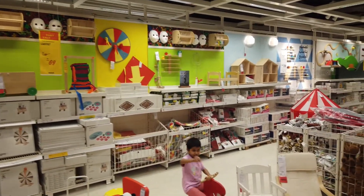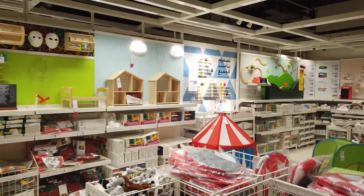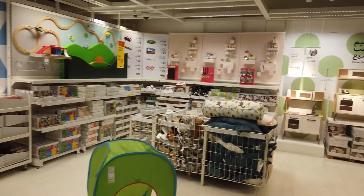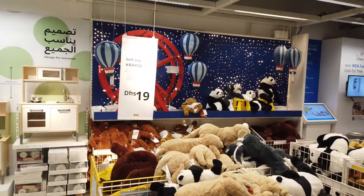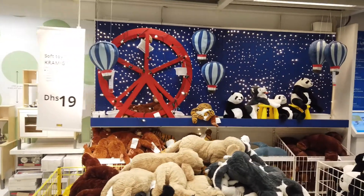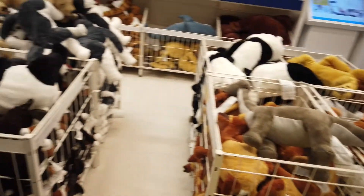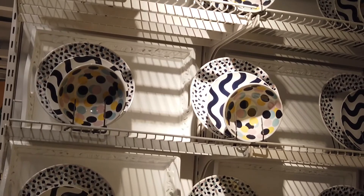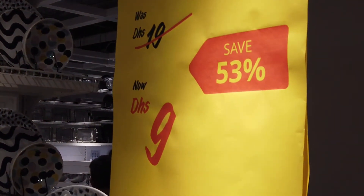If you have a room arrangement problem, we have a solution. It is a great find. There are toys, etc. — many options. These are 3 plates, off-price for 9 dirhams. They are very colorful and attractive.